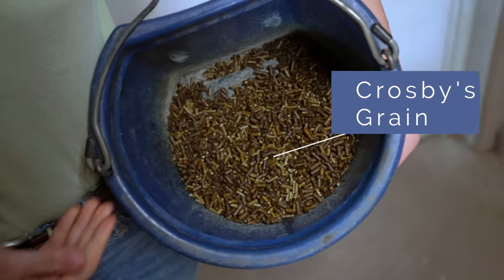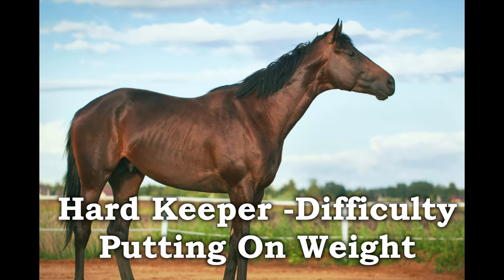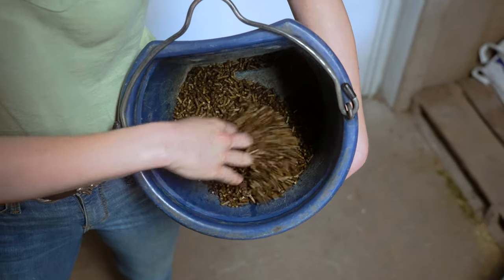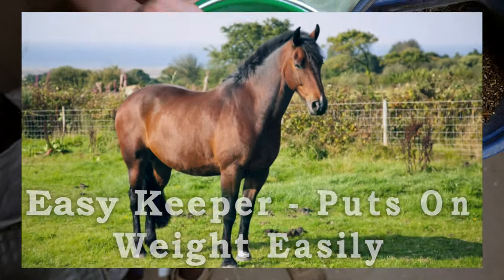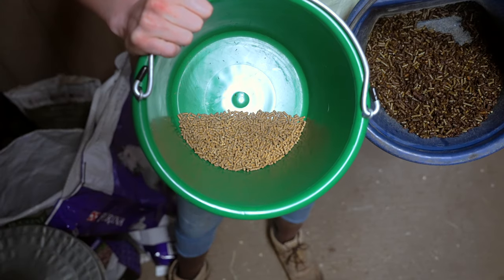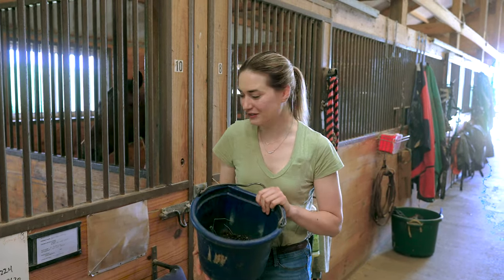First up is Crosby's grain. You can see he gets quite a bit of grain because he is a hard keeper, which means he has difficulty putting on weight and keeping it on. We've got some senior feed mixed with some Outlast to help give him a nice balanced diet. Crosby also has a joint supplement because he is an off-the-track Thoroughbred with some arthritis in his hock, so this helps keep his joints healthier.